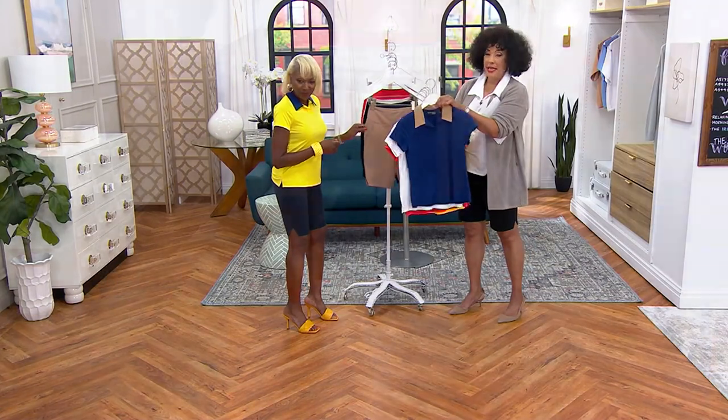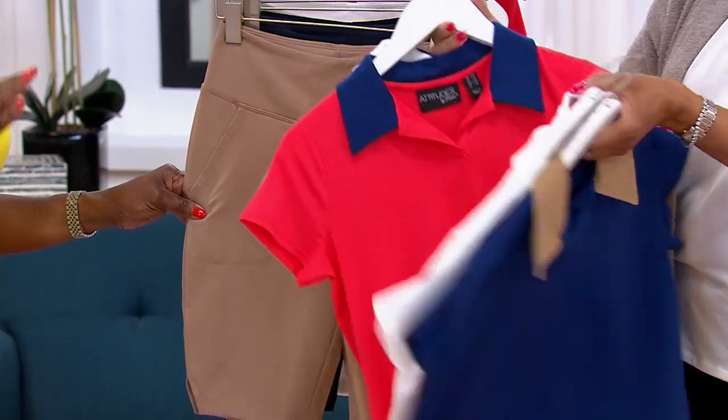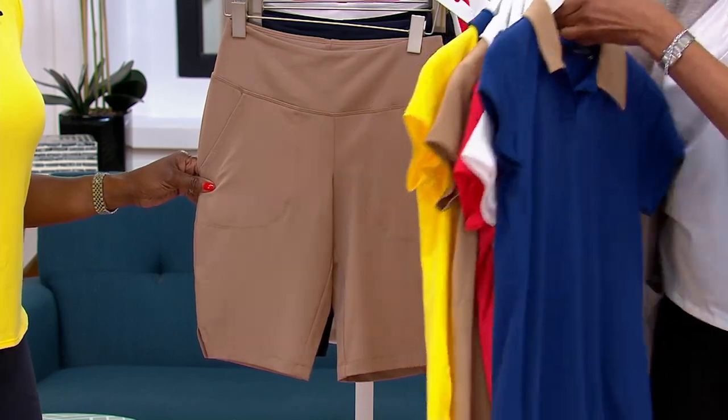This is what Renee is wearing, and I am too — this is her polo shirt. The polo is new. Look at that — no signature or anything, just clean, quiet elegance. Look how cute it is to match back to your Today's Special Value.